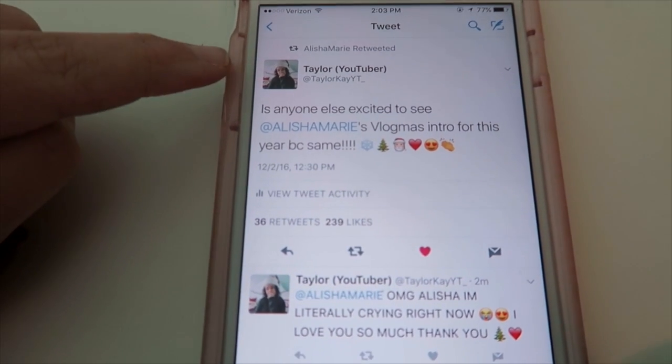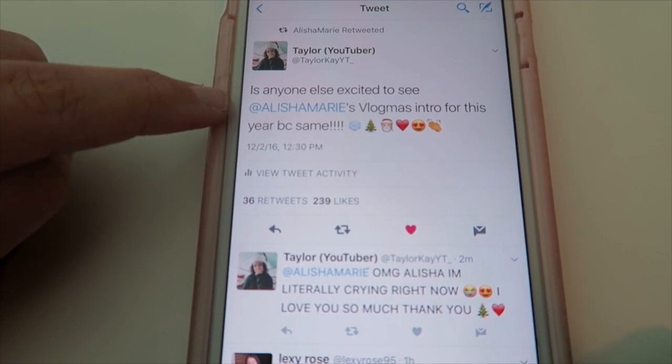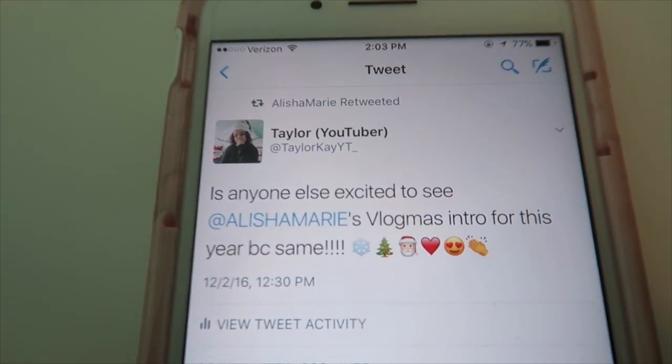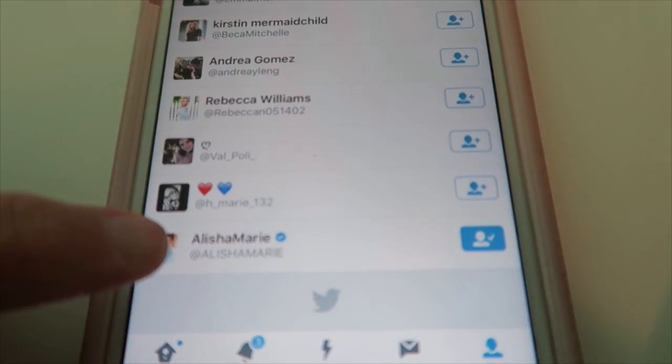I am legit freaking out right now — I was just crying five minutes ago because Alicia just retweeted my tweet. I am so happy right now. Here is the tweet from my YouTube Twitter: it says, 'Is anyone else excited to see Alicia Marie's Vlogmas intro for this year? Because same.' And it says Alicia Marie retweeted. My mentions are like blowing up right now and even going to my retweets it says Alicia Marie.